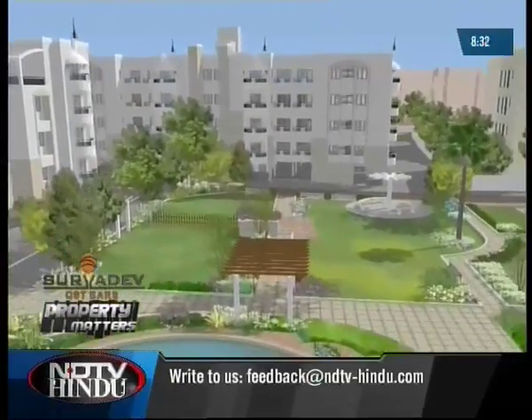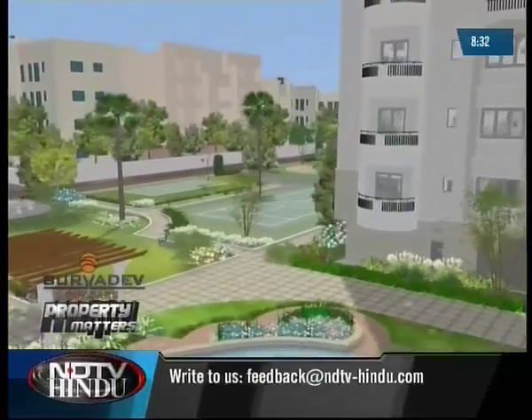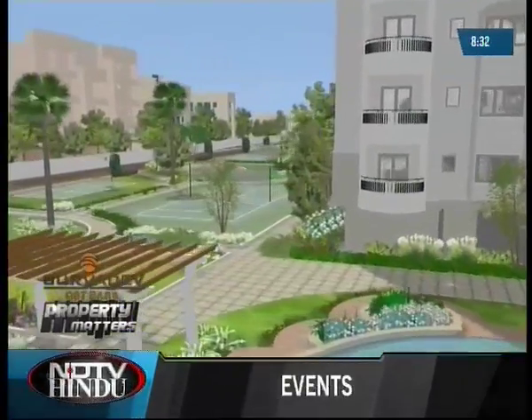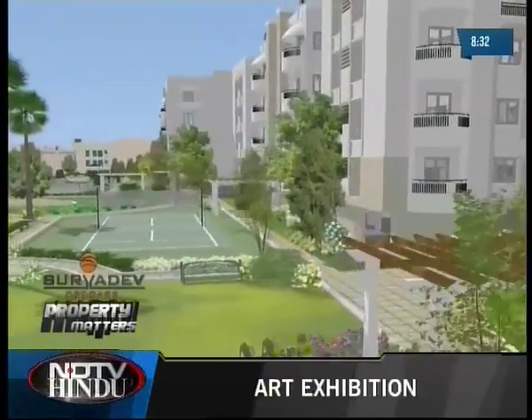Other than these features, there will also be a department store, a pharmacy, a coffee house, jogging tracks, and a children's play area. There will also be a clubhouse with a fully equipped gym and health club with all amenities like steam, sauna, jacuzzi, billiards, and a TT room. The builders promise to provide a maximum number of facilities and amenities for the benefit of the customers.